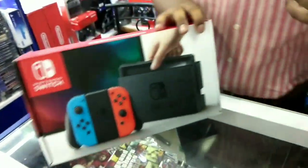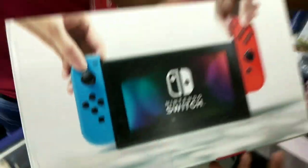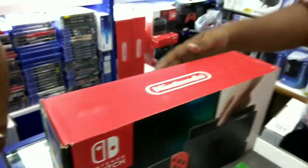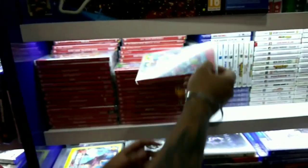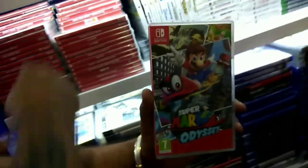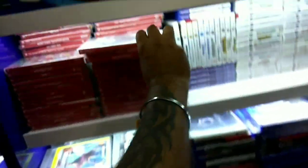This is one of the latest consoles — the Nintendo Switch. This console is priced at Rs. 24,500. It is very special because it is portable — you can play it handheld and also connect it to your TV. Trending games for it include Super Mario and Donkey Kong, among many others.